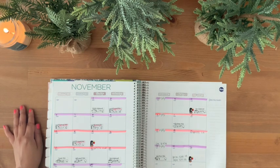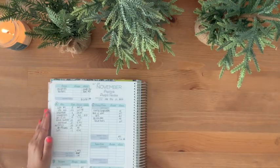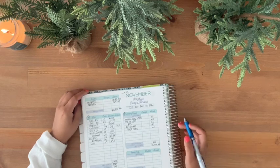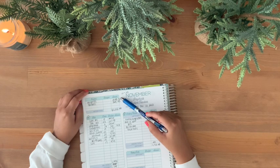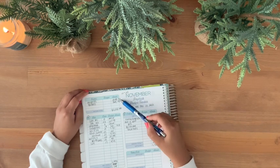Moving forward, this is for my first check of November. My husband will get paid $364 and I will get paid $18.48. This is allocated between the 18th and the 23rd. I do make a mini budget with my husband's pay period because he gets paid every Thursday.